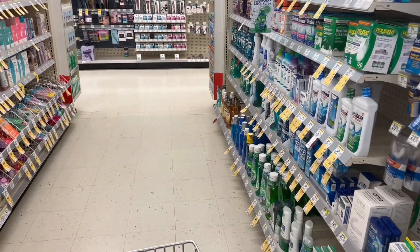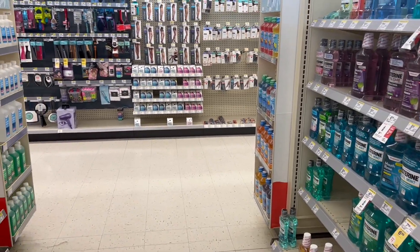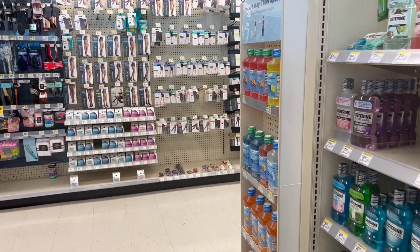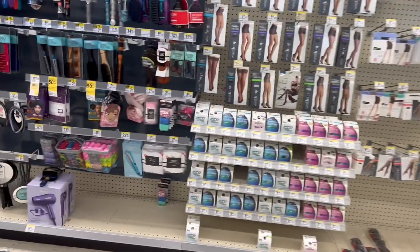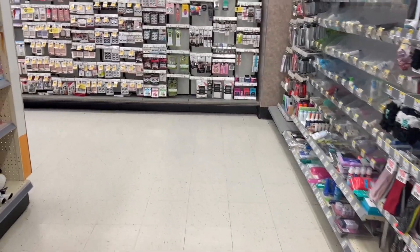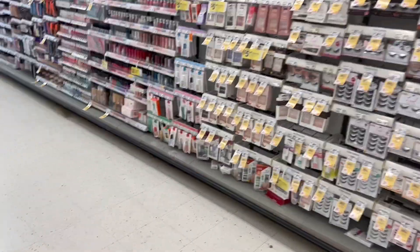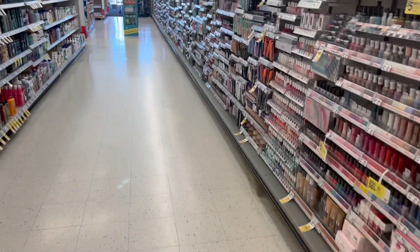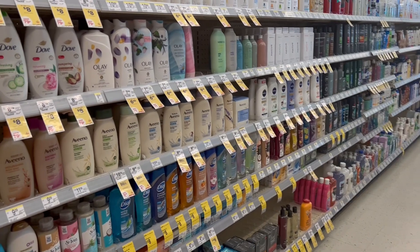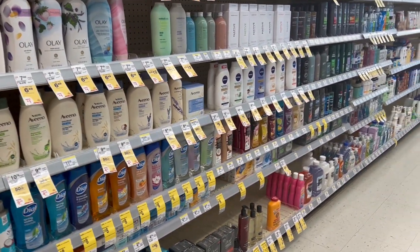I'm going to show you deals with only digital coupons in case you want to come and do them — you don't need to spend on the newspaper or on coupons. The next deal has several products that qualify: the Crest, the Gillette, the Razors, the Olay, and the Tresemme. The deal says that when we buy three selected products, we're going to get $5 back. You can combine these three products and get $5 back in a registered reward.